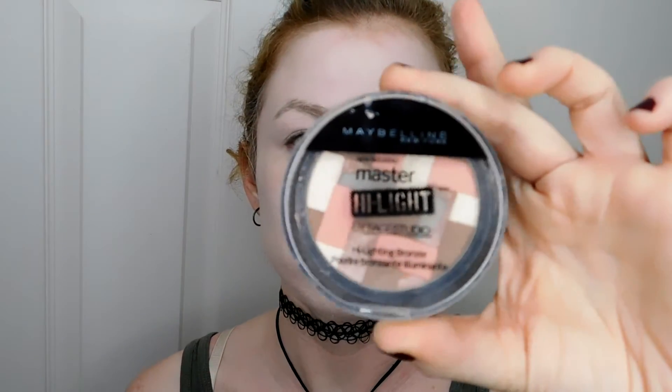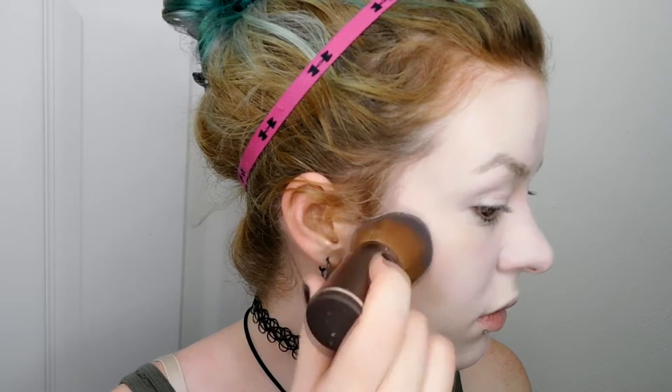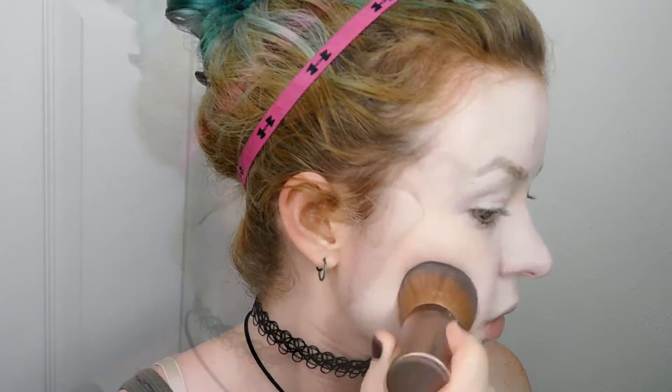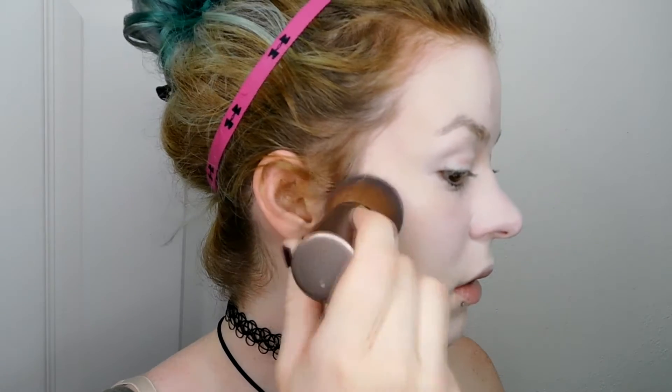The first thing we're going to do is contour. To do that I'm using Maybelline's Master Highlight and putting that on with a kabuki brush. This is just going to lay out where I want my more extreme contour later, but just contour where you normally would — your cheekbones, your temples, underneath your jawline. You know, the basics.